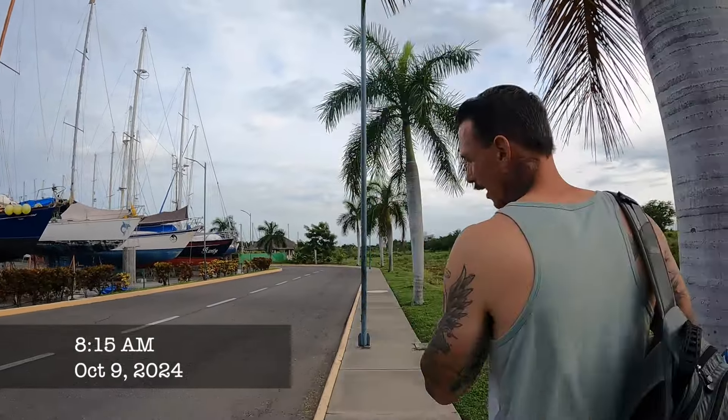We just got off the bus. I think they charged us three times what everybody else paid, but it's still pretty damn cheap — like five bucks for both of us for a 50-minute ride.